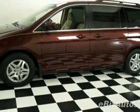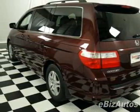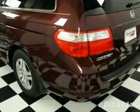This vehicle gets 19 miles per gallon in the city and 26 on the highway. This Odyssey boasts a 3.5 liter V6 engine and has a 5-speed automatic transmission.